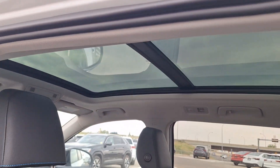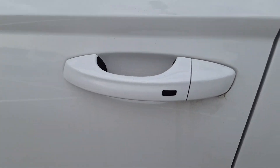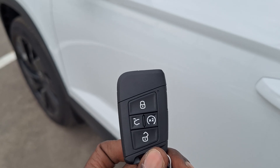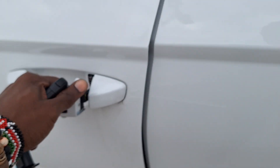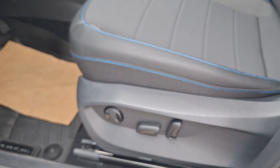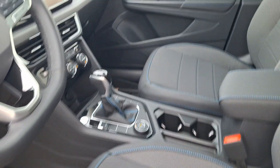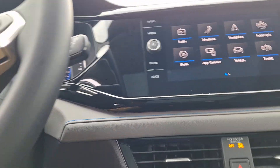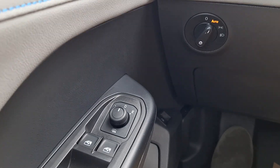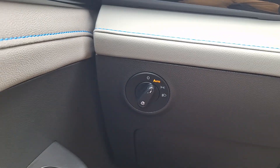This vehicle also comes with a full-size panoramic sunroof all the way to the back. You do get keyless entry and remote start on the key fob from factory — nothing aftermarket. You get full power seating on the driver's side, manual on the passenger side. Outside powered mirrors are heated as well, and you have automatic headlights.